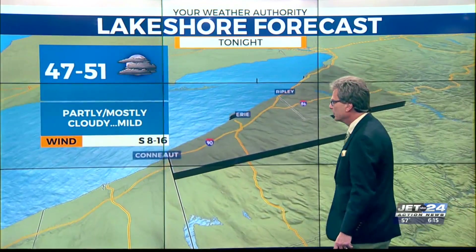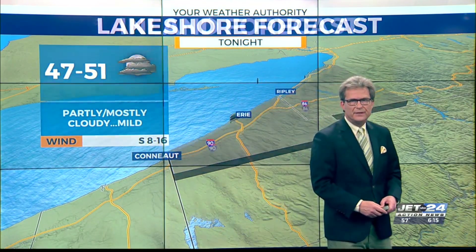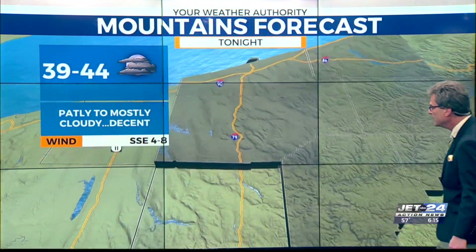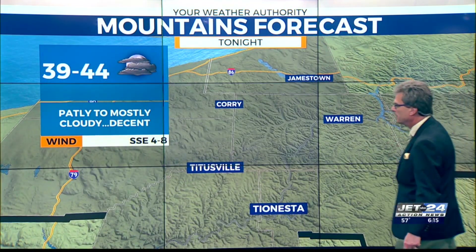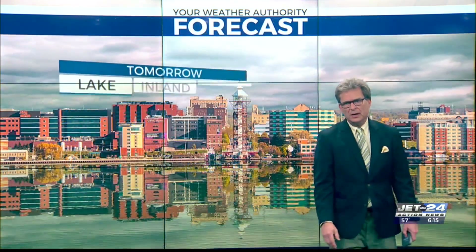Our forecast for the lakeshore tonight: partly to mostly cloudy and mild, 47 to 51. If you're south of 90 inland — Corry, Cambridge, Union City — plenty of clouds but dry, 41 to 45. And if you're in the mountains of Chautauqua, Warren, Forest, and McKean counties: partly to mostly cloudy, decent, 39 to 44.